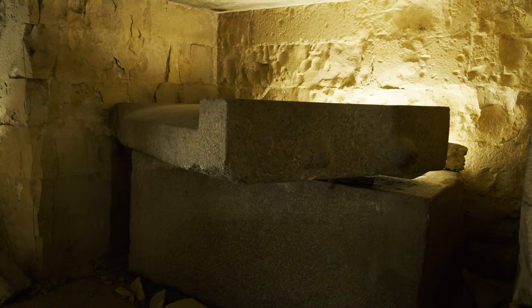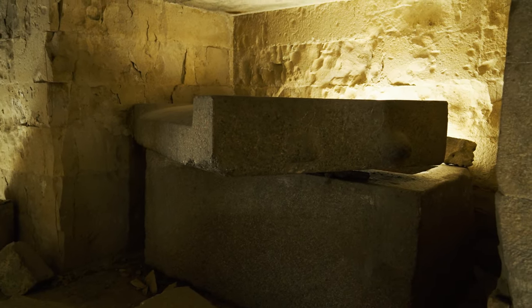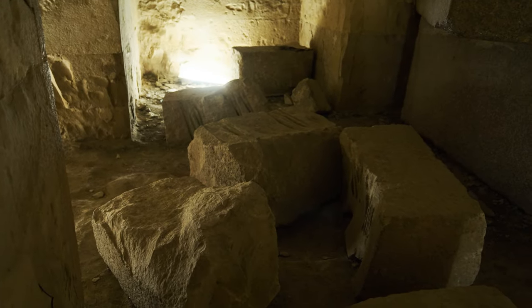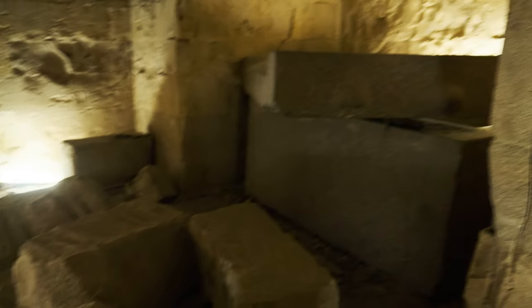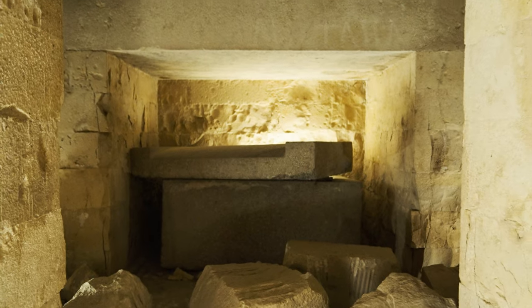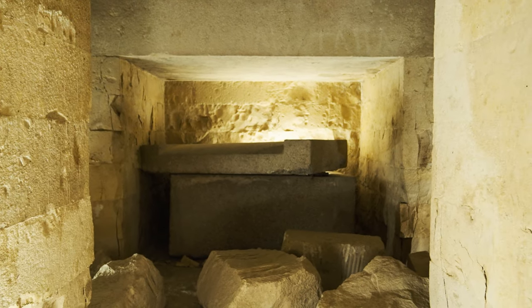The mastaba was filled with limestone chips from the building of the pyramid, which means it was created around the same time. Up to this point, the oldest sarcophagus I had yet seen was that of Khufu in the Great Pyramid. This one is even older.